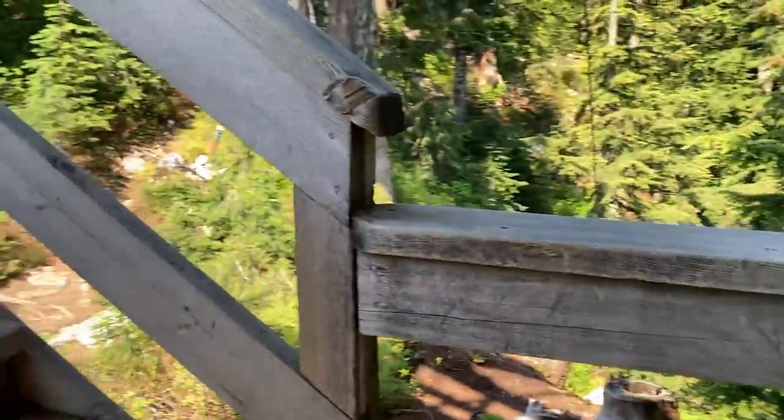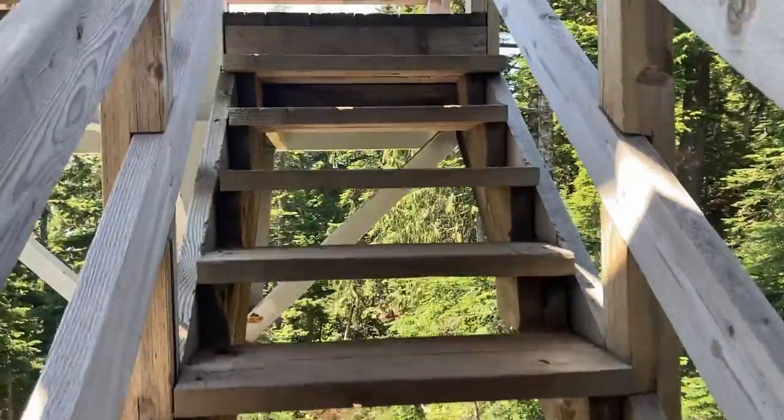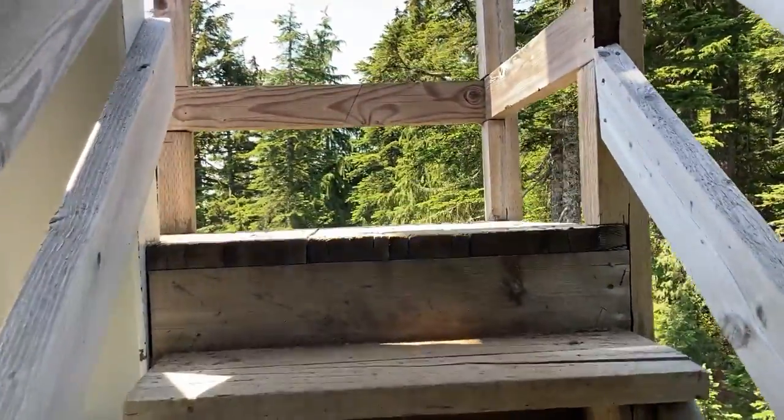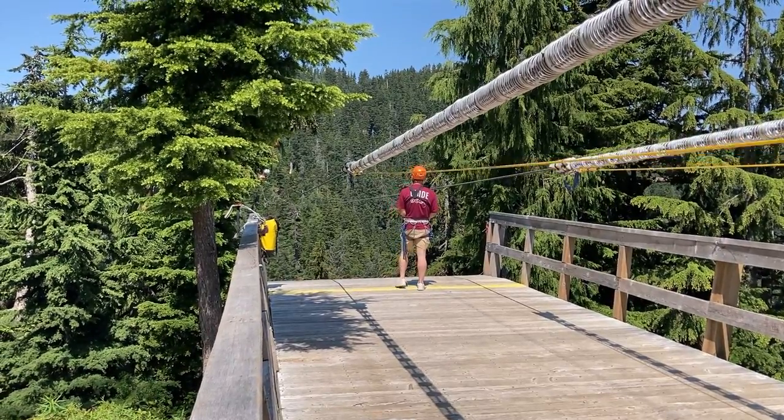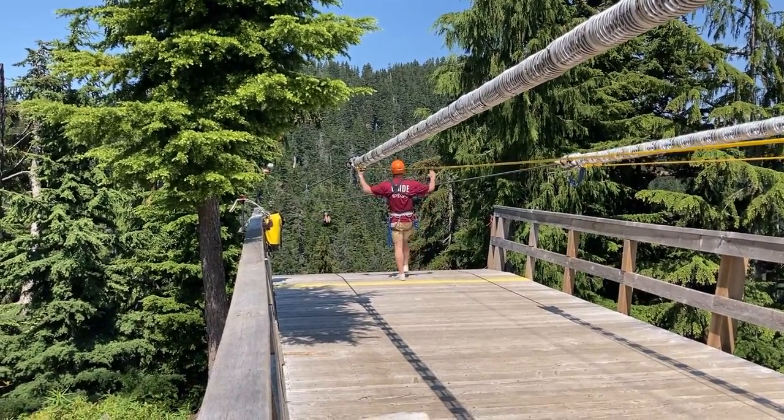Now we're climbing up to the longest and last zipline of the day. That last zipline was a lot of fun. I was really trying hard to beat Chris on the side-by-side race but his weight won out. He's claiming that it was his technique — I take offense to that. I was more aerodynamic somehow.